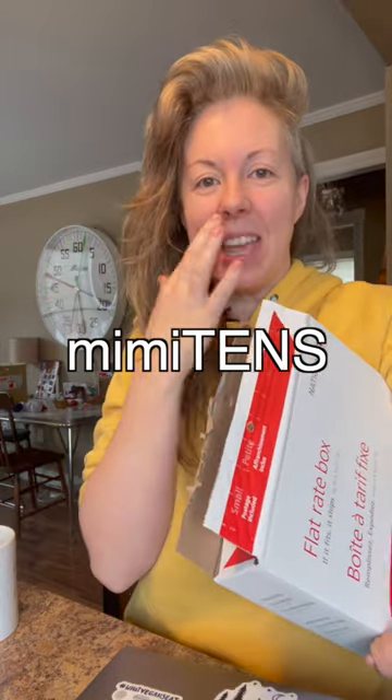These are from a company called Mimmitens. Whenever a kiddo or person with a limb difference orders mitts, they can make a little special request, and then Mimmitens sends the special limb difference mitt for free.